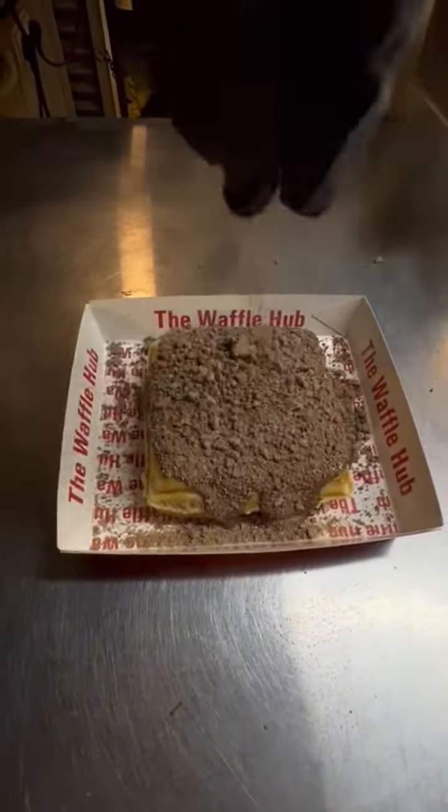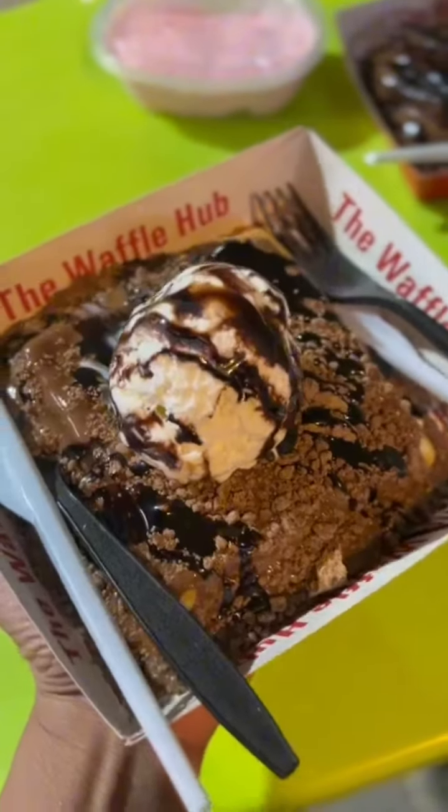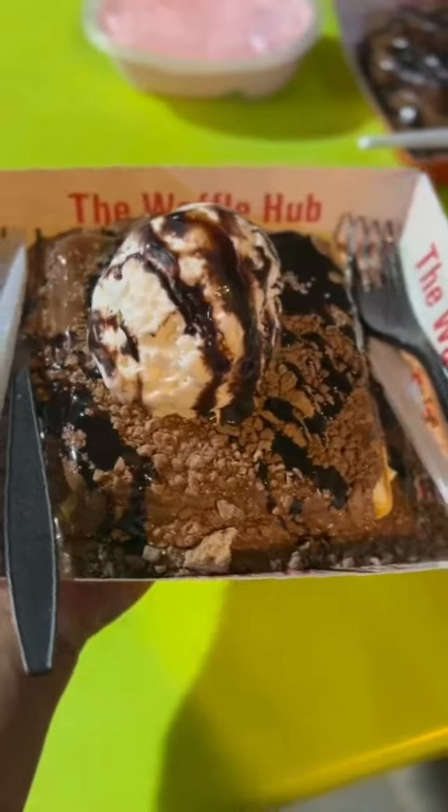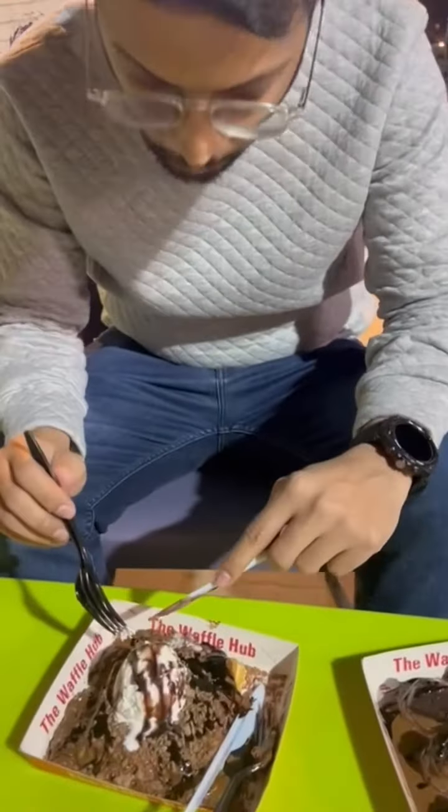This is their Dairy Milk Square Waffle with ice cream on top. The amount of topping was very generous on everything we tried.